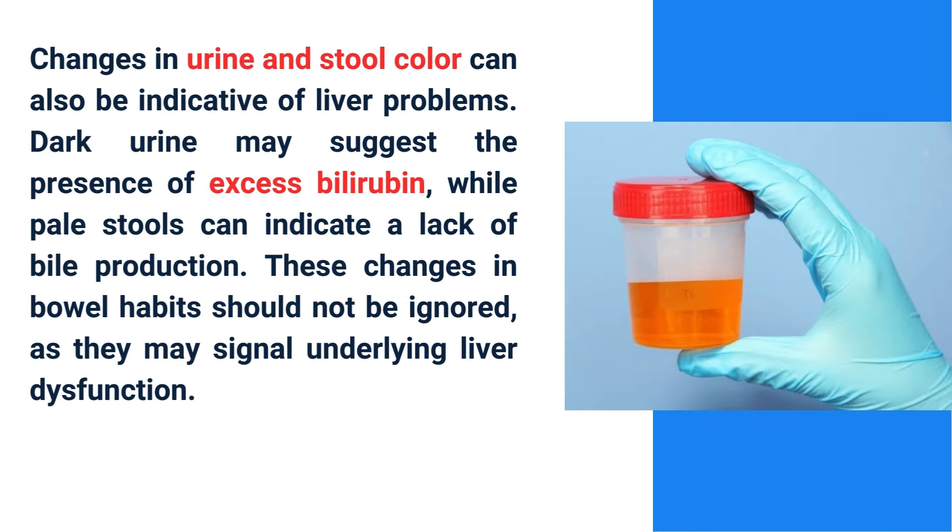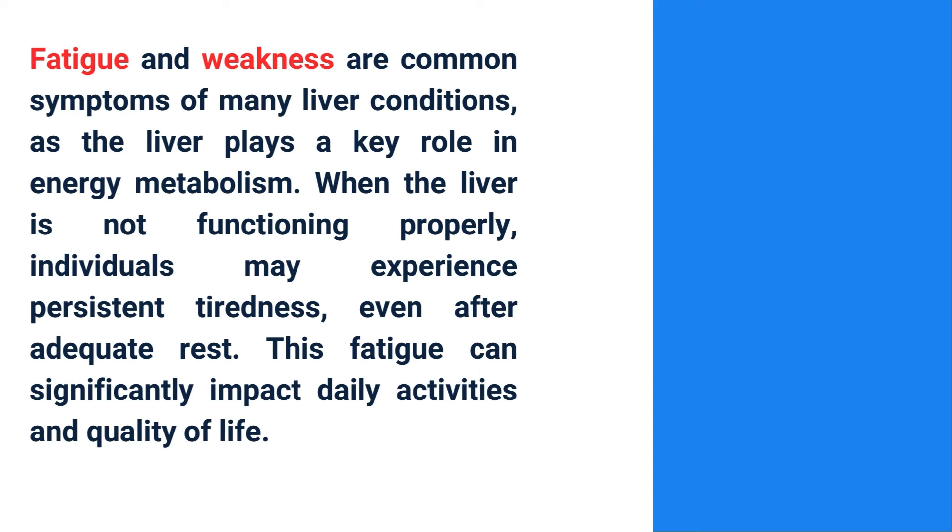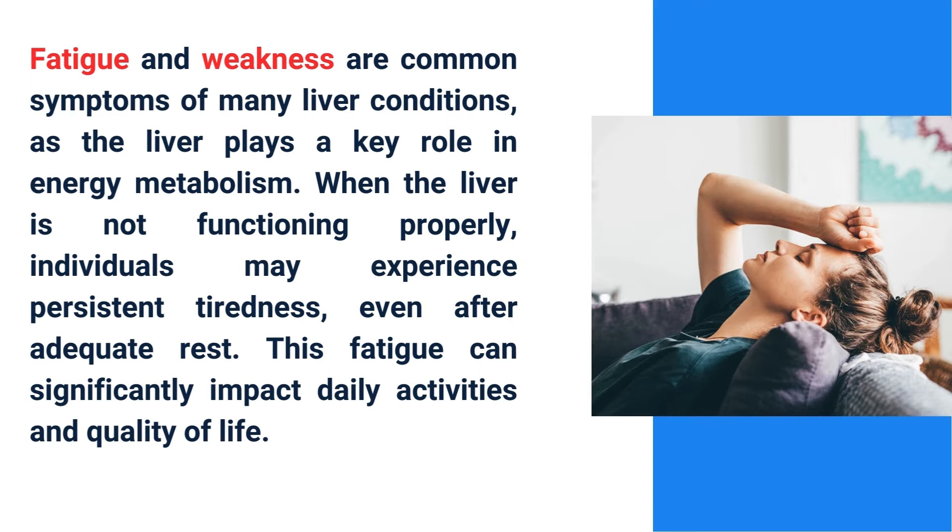Changes in urine and stool color can also be indicative of liver problems. Dark urine may suggest the presence of excess bilirubin, while pale stool can indicate a lack of bile production. These changes in bowel habits should not be ignored, as they may signal underlying liver dysfunction.